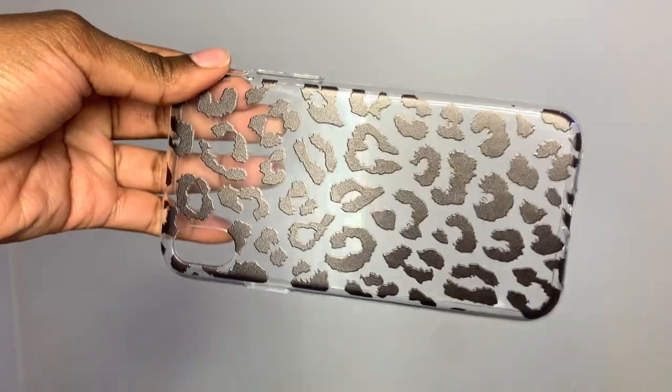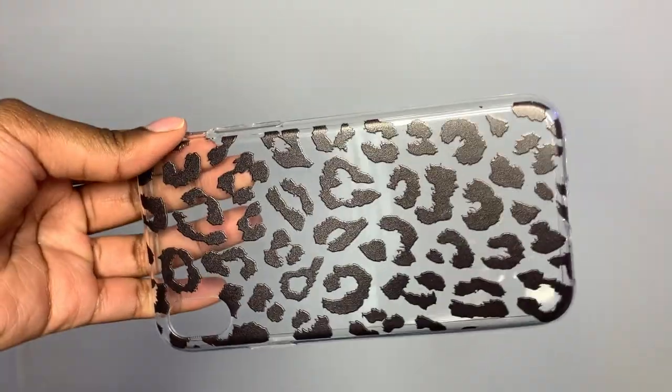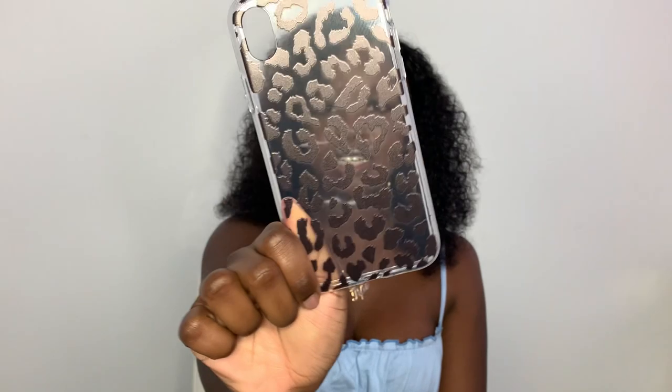The next case is also animal print, but this one is leopard print. I absolutely love leopard and cheetah print. It's clear all around and then the leopard print shows up on your phone. I love this — it's adorable.